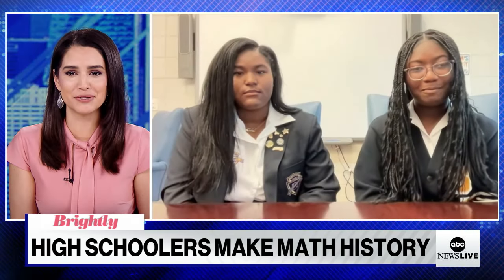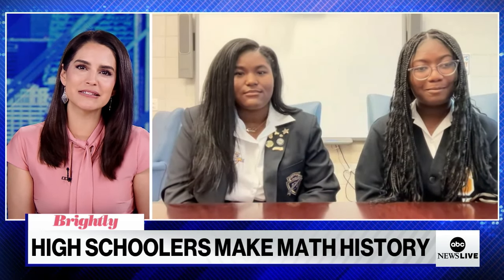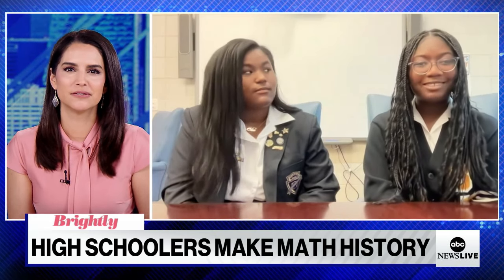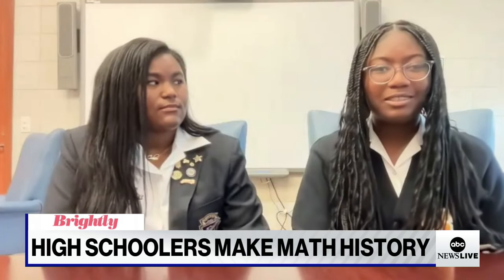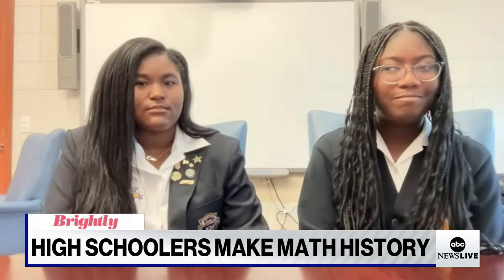Nakia, I know you recently presented this at a conference. You were the only high schoolers there by a mile — this is usually a place attended just by university researchers. What was that experience like? Well, at first, before going up, I was very nervous. But once I got up and started talking, it just felt like the words started to flow.